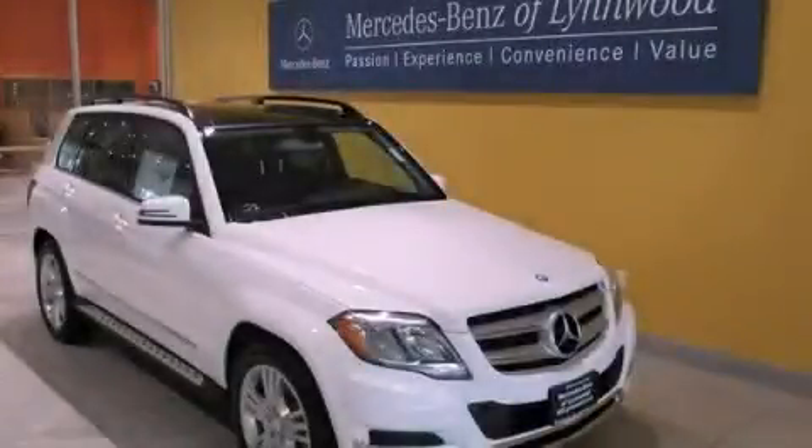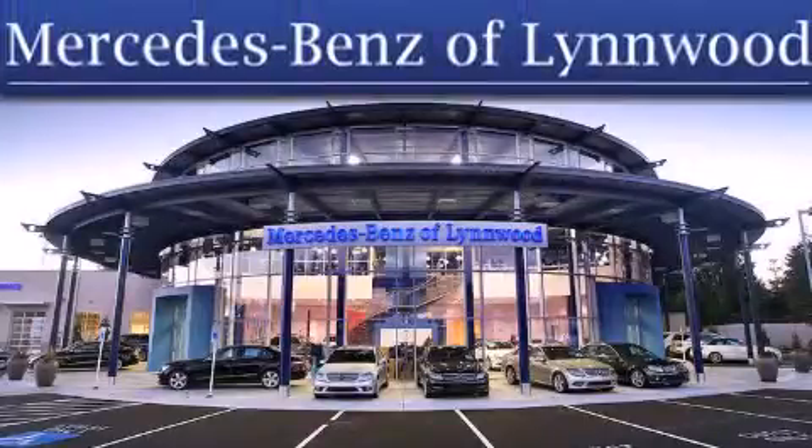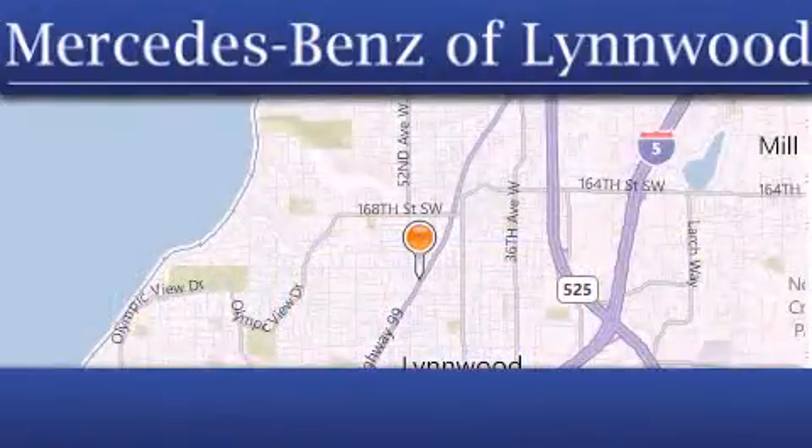Contact us today to arrange your test drive. Thank you for considering Mercedes-Benz of Linwood for your next new or pre-owned vehicle. For additional information, please visit our website, give us a call, or stop by our dealership.